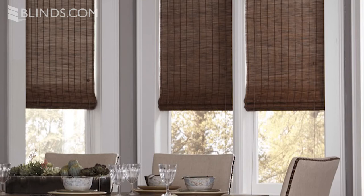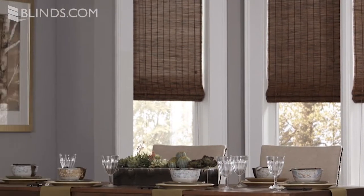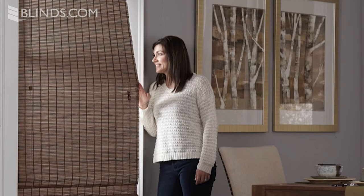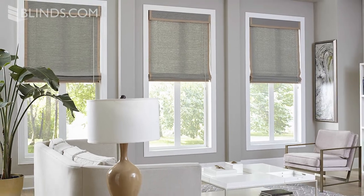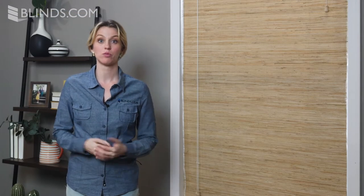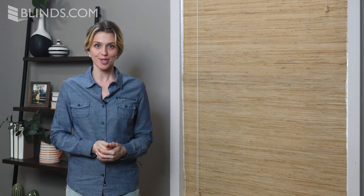In addition to their one-of-a-kind style, woven wood shades still offer the light control you would expect from a soft shade. The construction of the woven wood allows natural light in while still affording privacy. Another benefit of woven wood shades is that they're environmentally friendly and made from renewable resources.